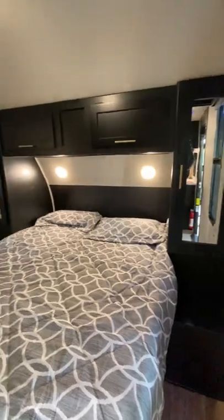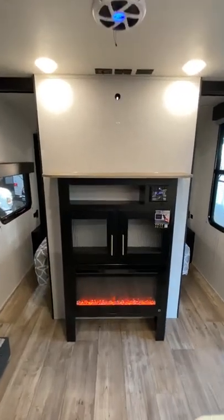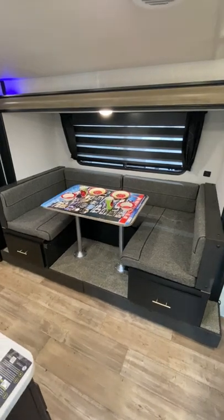Up front you'll find the main bedroom with a queen size bed. The living area features a fireplace and hookups for a TV, and a U-shaped dinette with lower storage.